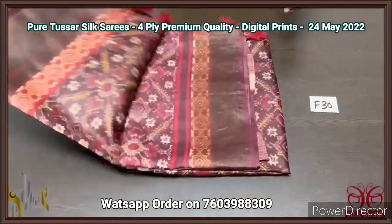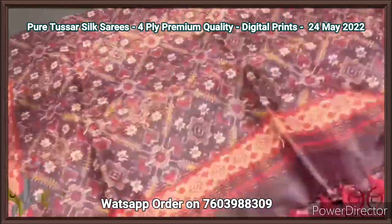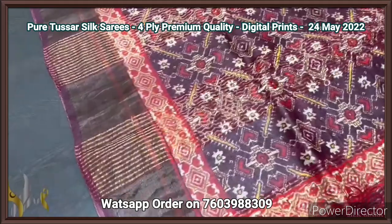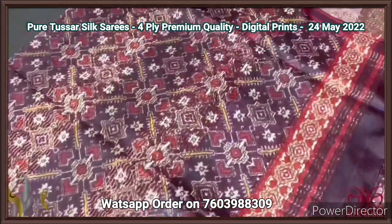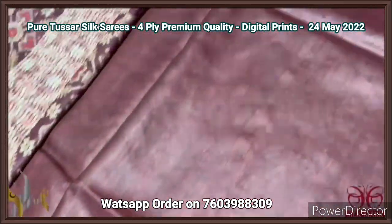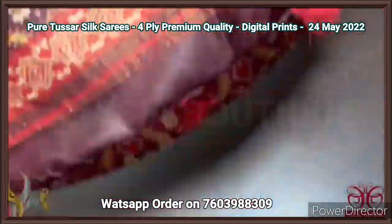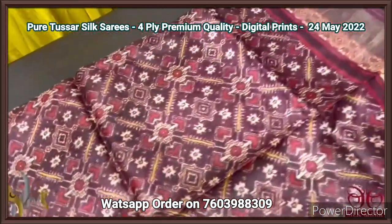Pure tassar silk sari, export quality four-ply. Finely processed soft tassar threads are used, giving a very beautiful texture. We have a patola concept on tassar here — fully digital printed design with a beautiful thicker patola concept. The pallu tassels are already given in the same color with mild prints for the blouse piece. Deep burgundy, choco brown, and deep brown mixed color — a very different color with all-over patola work.